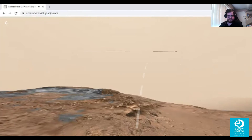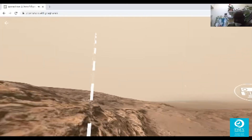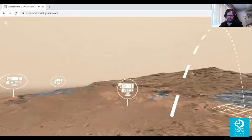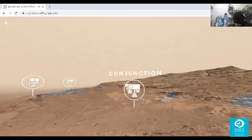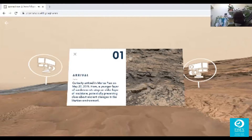The third section of Mars that scientists have chosen — Curiosity spent all of June 2015 parked in this spot because Mars and Earth were on opposite sides of the sun. When this conjunction happens, radio signals between Mars and Earth become unreliable, so commands aren't sent to Curiosity. They have a limited window of time to talk to the rover as it runs around the planet. Curiosity arrived in Mariah's Pass on May 20th, 2015 — here, a younger layer of sandstone sits atop an older layer of mudstone, potentially preserving clues about ancient changes in the Martian environment.